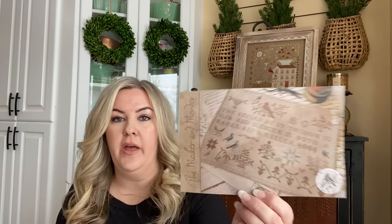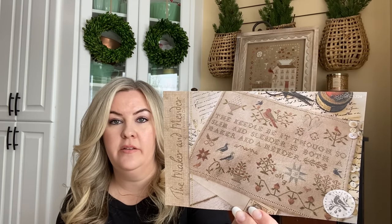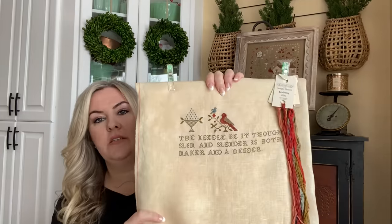On the subject of working on a project in the morning, I've been working on smalls in the morning or on a Saturday. In the past I've always worked on big projects, but I want to get all those little dough bowl finishes — it's a fun, satisfying finish you can do yourself without sending it off to the framer. So I really want to incorporate a lot more smalls into my stitching this year. After I finished Whittaker, I picked up The Maker and the Mender, which is by Brenda Gervais with My Needle and Thread. I loved this as soon as it came out and immediately bought it.